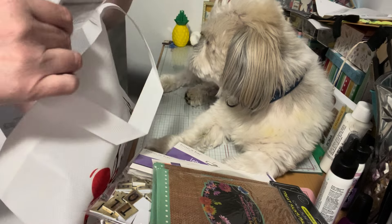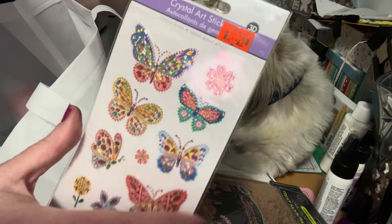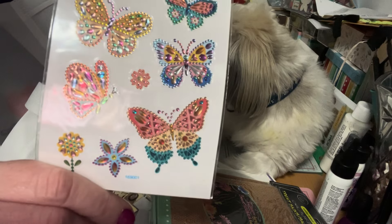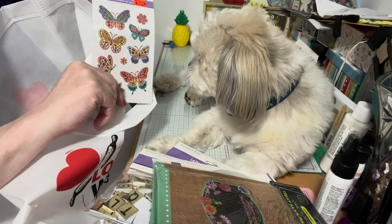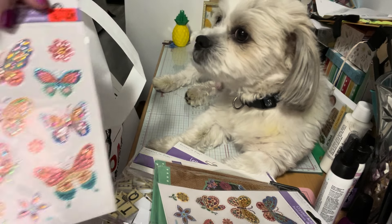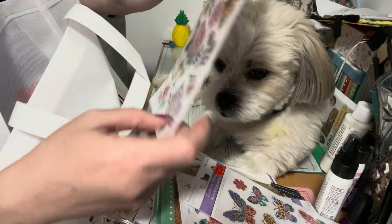Then I picked up these crystal art stickers — they were a dollar twenty-five. You can't even get these at the dollar tree for that price. Look how gorgeous they are! You guys know I love butterflies. I picked up two of those.